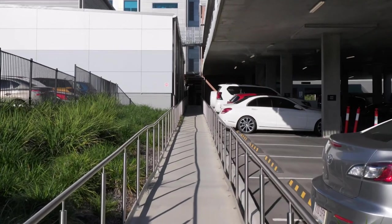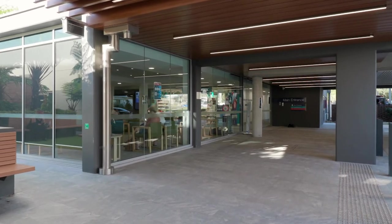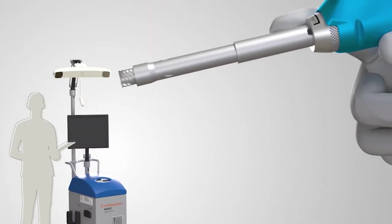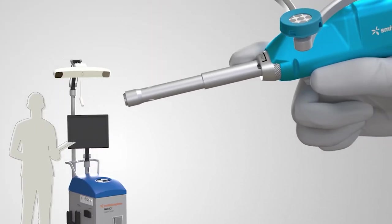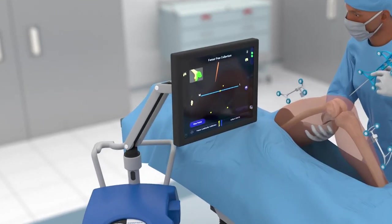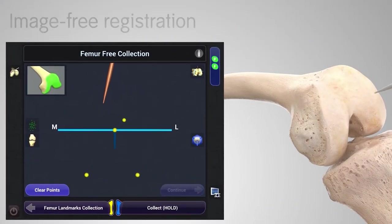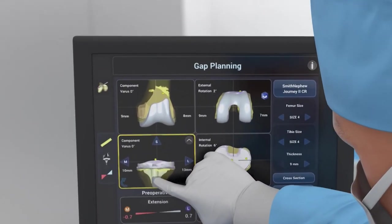The Navio robot is also in use at St Andrews Ipswich Private. The robotic technology really offers an ability to assess the soft tissues around the knee joint, which is very important to the outcome of knee replacement surgery. It also allows us to build a plan that's individual to each patient, and because of the robotic cutting technology we can not only make a plan, we can actually achieve that plan — and there's good evidence that improves outcomes for patients in terms of pain, function, and the longevity of their knee replacement.